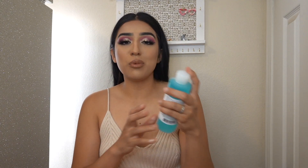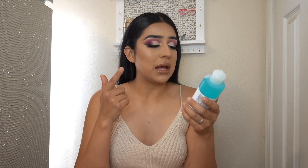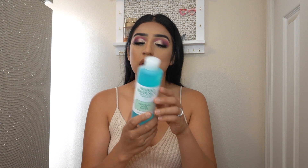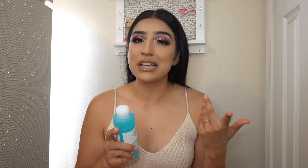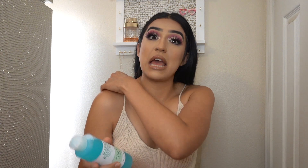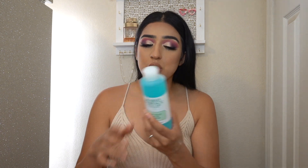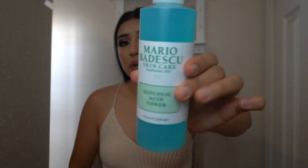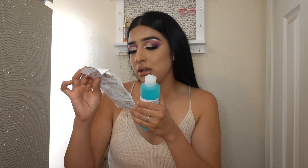Okay, now moving on to skincare. We have the Mario Badescu Glycolic Acid Toner, and I've never tried their toners. I have tried this brand before for other stuff — I think I had the face wash, which I didn't like — and when I was in high school I tried a few other products and I really liked it. So I thought, let me give this toner a try. This one was a little bit pricey — this was $18.